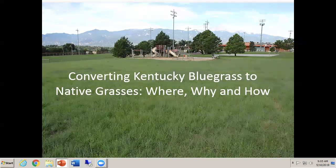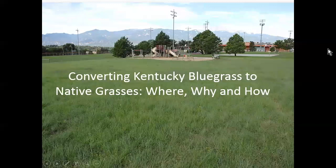All right, good morning. I am very excited to be here. This is, to me, a long time coming — to see a room like this full of people who are interested in native grasses.